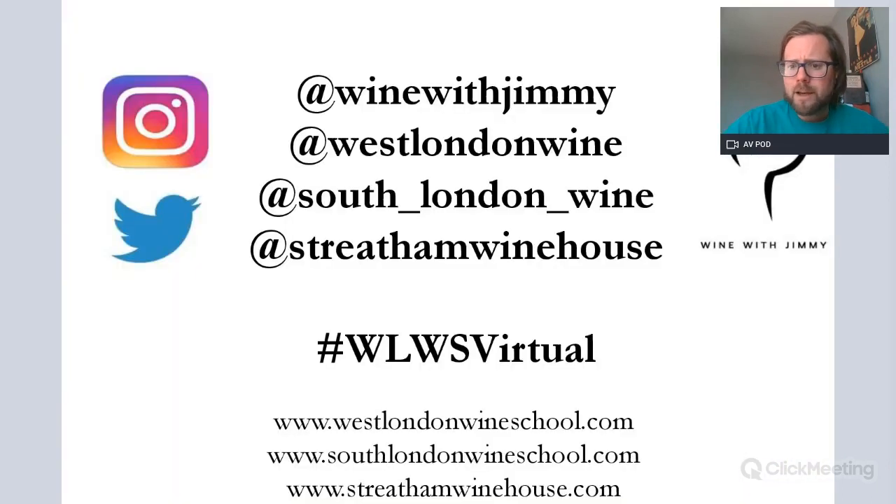That is all you need to know — it's only about half a page in your textbook, so very minimal content. Just a little presentation so you understand it. If you have any comments, please get in touch at Wine with Jimmy, West London Wine School, South London Wine School, and Streatham Wine House. I hope you've enjoyed this and learned something — we'll see you again very soon.